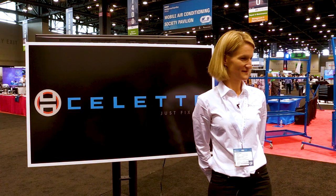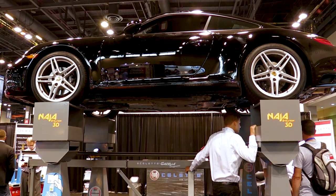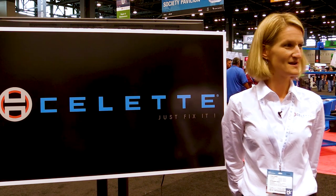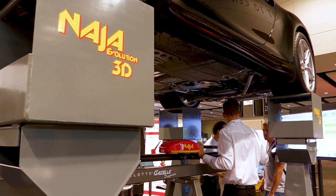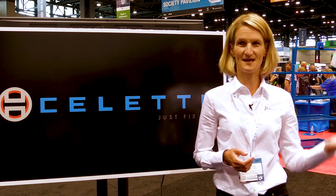This is Celette and we have a few products here that we're showing off to everybody. We've got the mini bench here, we've got some dedicated fixture sets set up here, and also this is the schematic for it so that it's easy and a simple setup. The NAJA measuring system uses Bluetooth technology to communicate between the NAJA measuring system and the computer.